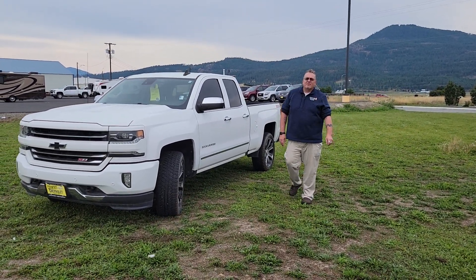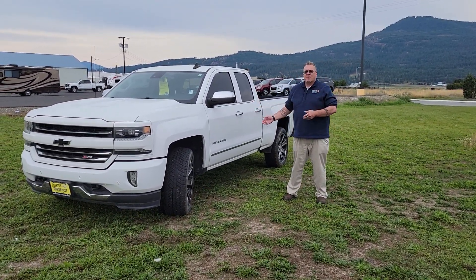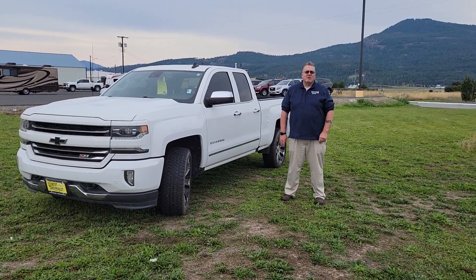Hey Robert, Chris LaCare here at Country Chevrolet. Thank you for inquiring on this beautiful 2018 Silverado at Country Chevrolet.